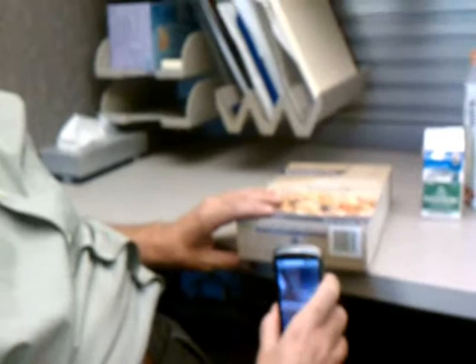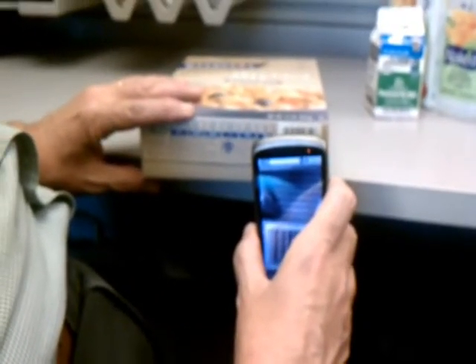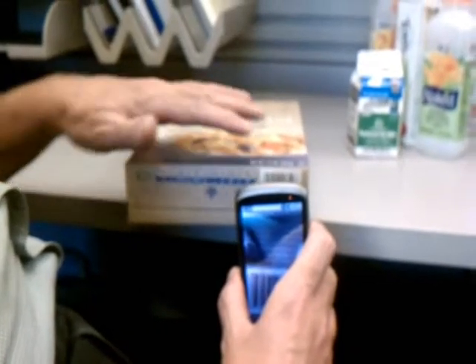The only sensor this system uses is the phone camera. This version operates in video mode by grabbing frames from the video stream and trying to locate and decode barcodes in them.